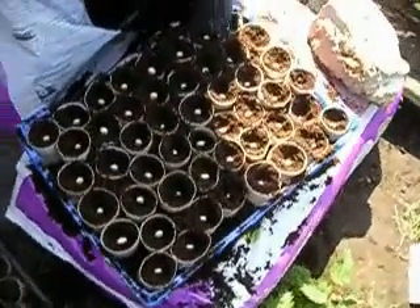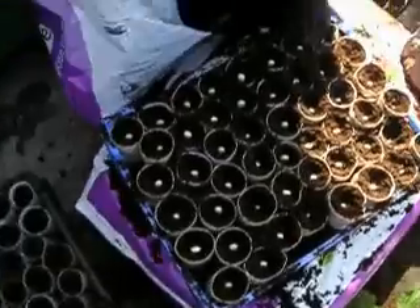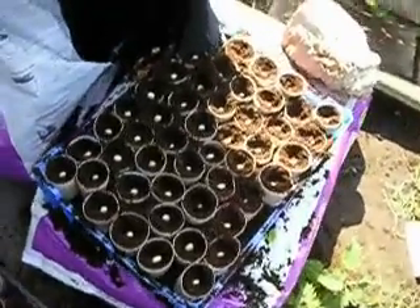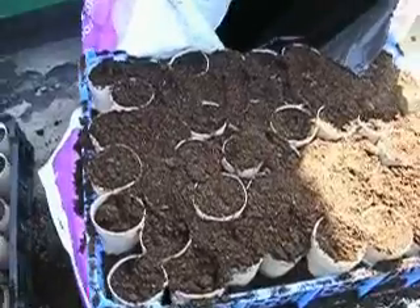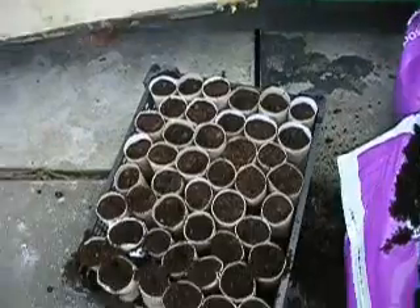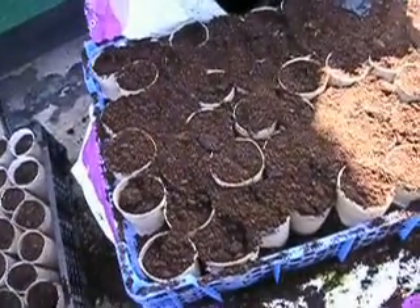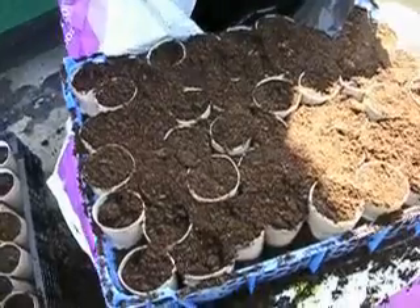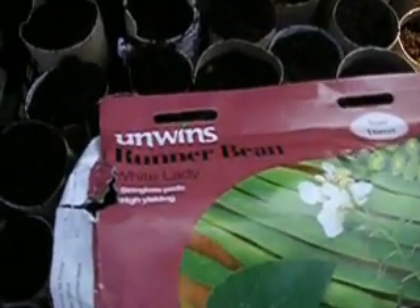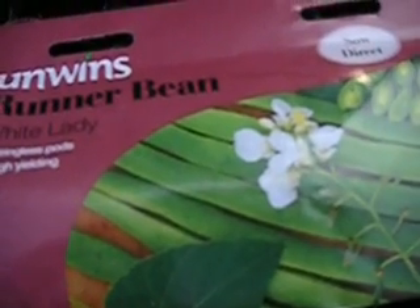Last year I didn't use toilet rolls — I just put five or six beans in an eight-inch pot. But this year I have some spare toilet rolls so I've done it this way. Don't ever plant them directly into the ground in the north these days because they just seem to rot. This is a very successful way of doing it because if they don't germinate you know immediately not to plant them. I had a good crop of Unwins runner bean White Lady last year, so I'm making two rows of them this year.